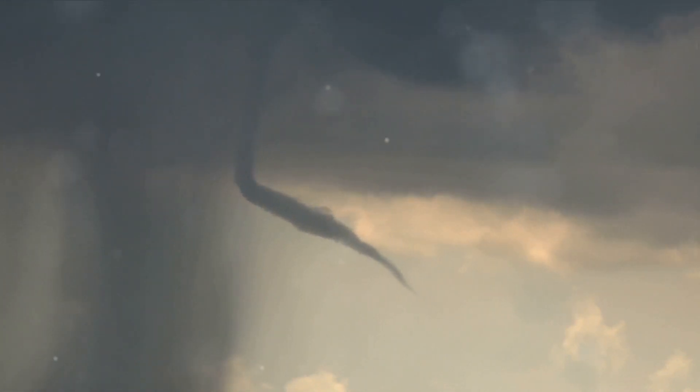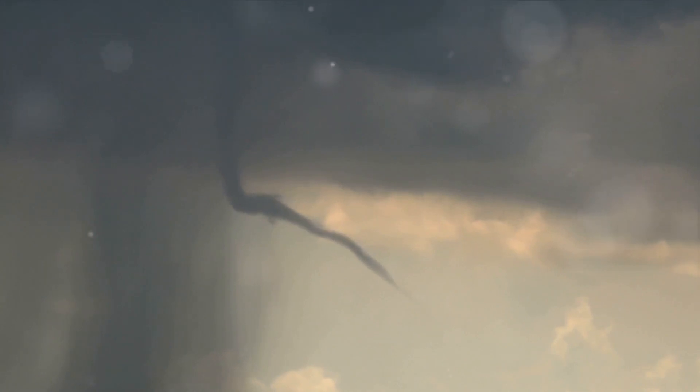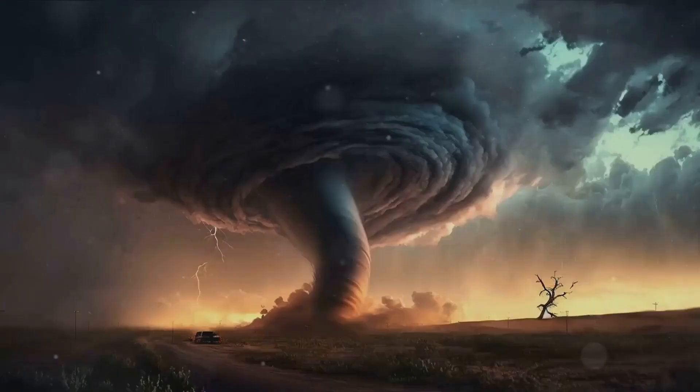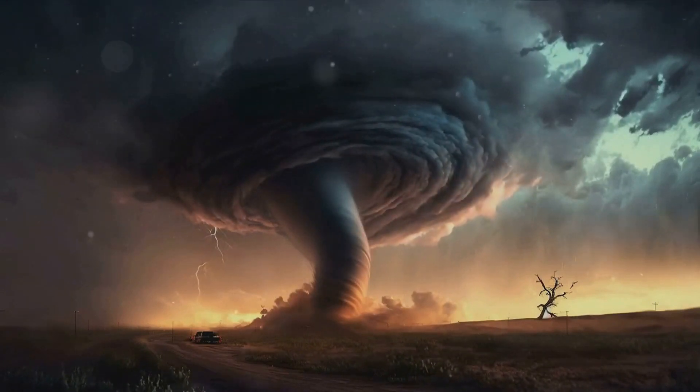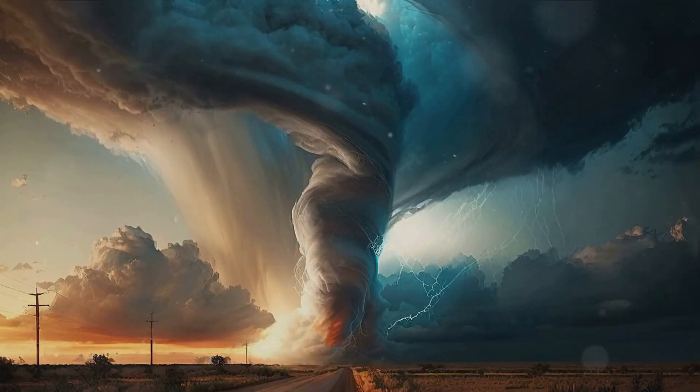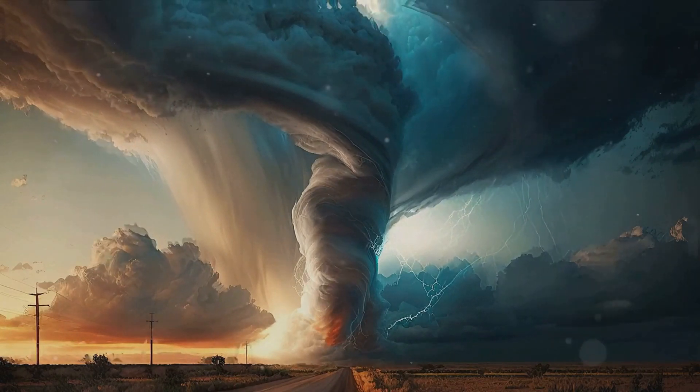Tornadoes help share the heat around the world, kind of like sharing your toys with friends. They suck up hot, wet air from places near the equator and lift it up into the cooler, drier air high above us. This helps make sure it's not too hot in one place and too cold in another, so the Earth's temperature stays just right. Just like an air cooler takes hot air from inside your room and throws it outside, tornadoes take hot air from hot places to cooler places — they're like Earth's big air coolers.